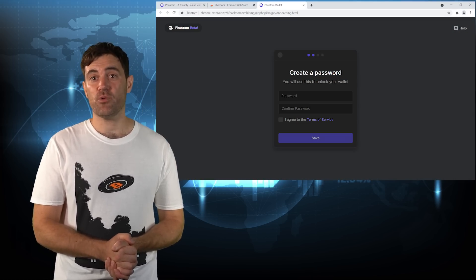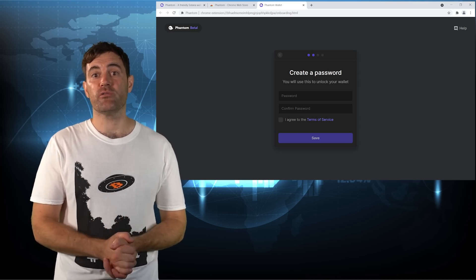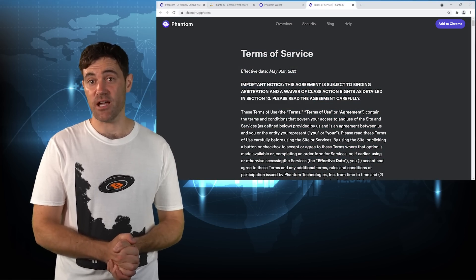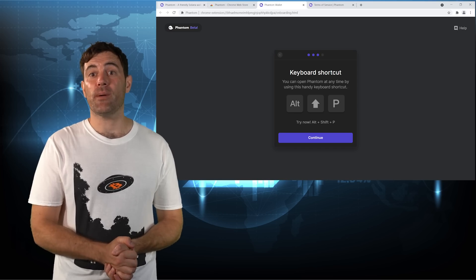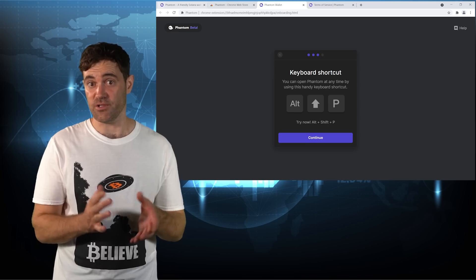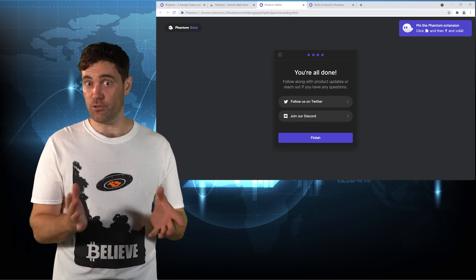Next, you'll be asked to create a password, which you should also not tell anyone. Once you've come up with a password, make sure to agree to the terms of service. I gave them a quick skim and nothing concerning stood out, but do give them a read yourself if that's your style. Once you've clicked Confirm, you'll be told about a keyboard shortcut you can use to open the Phantom Web Wallet. After that, just click Finish and you're all set.